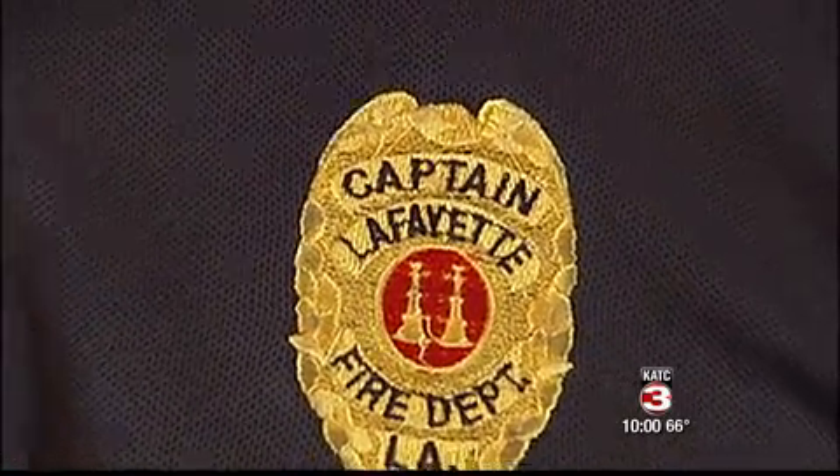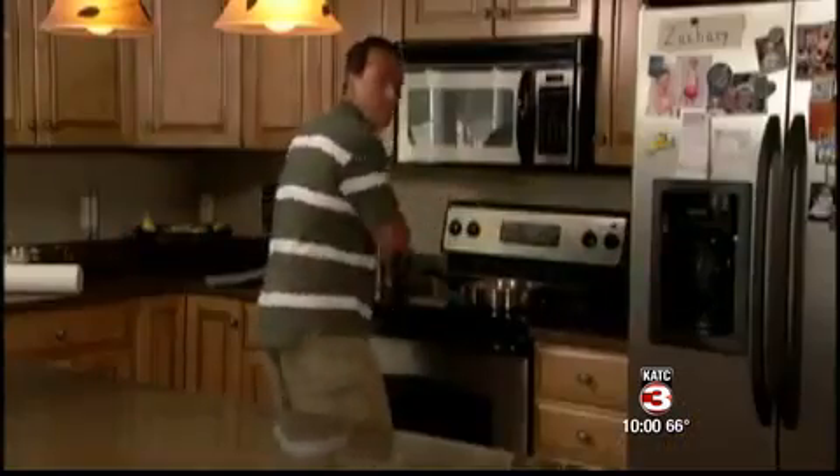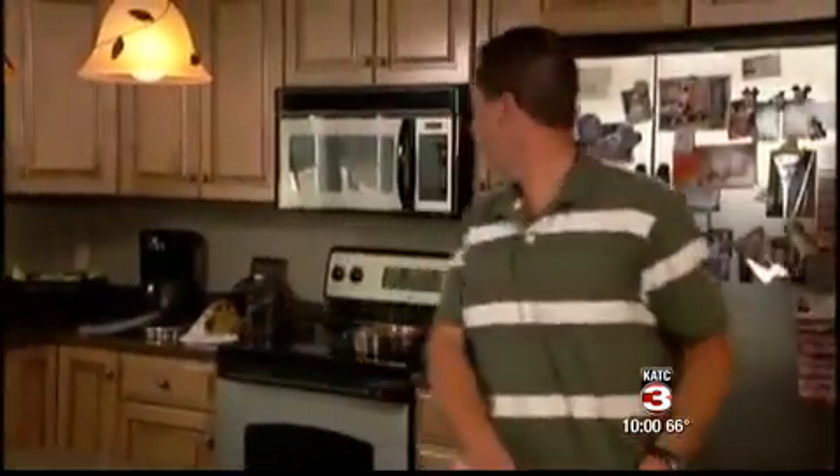Trehan with the Lafayette Fire Department says the leading cause of fires in the kitchen are from individuals leaving their pots and pans unattended. It's very easy to do. What we find is that individuals either leave the room or leave the house with the stove on. They're either frying something, cooking something on the stovetop, leave it unattended, and the next thing you know there's a fire.